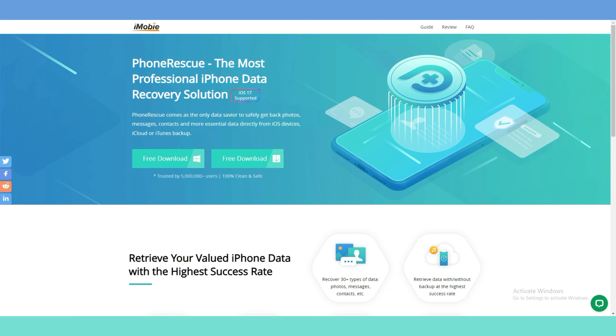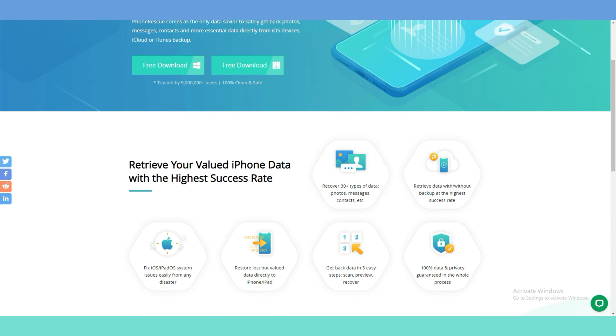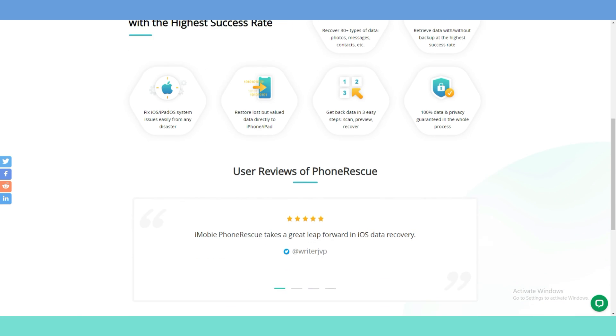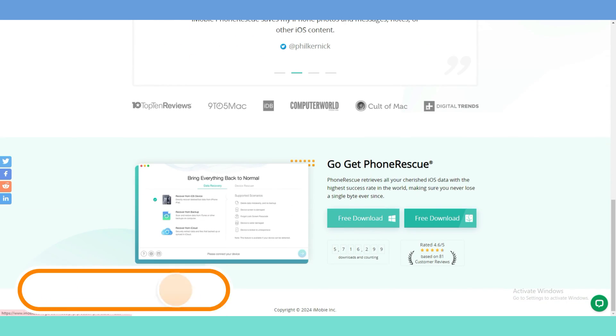You can preview, select, and restore deleted photos to the device or computer. Or if you have made a backup before, you can choose to view and extract the pictures from iTunes or iCloud Backup. The best part is that the existing data on your iPhone will not be erased. So download it in the video description and be ready to see your deleted photos in a few minutes.